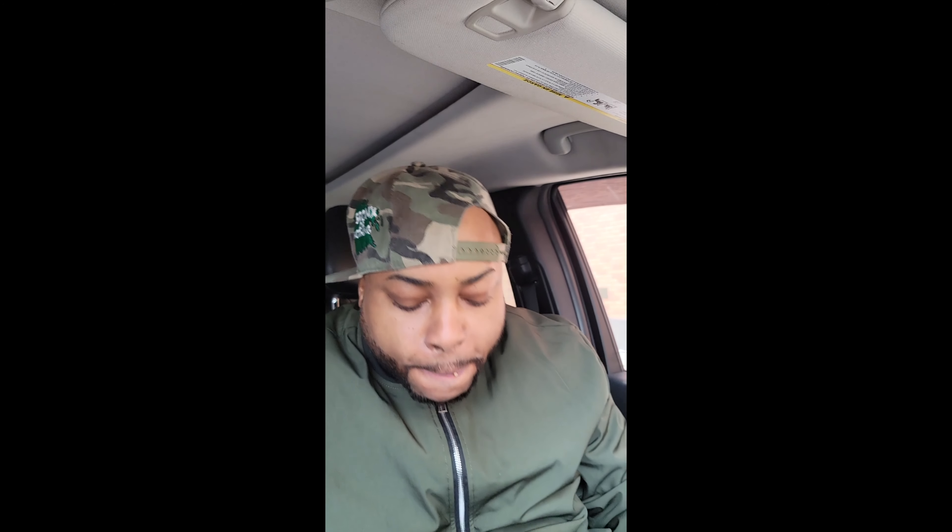Let's try the rice now. I don't know if it's the extra gravy or if it's just the rice in general, but it's got a real good taste. The rice is definitely a 10 out of 10. Good job.